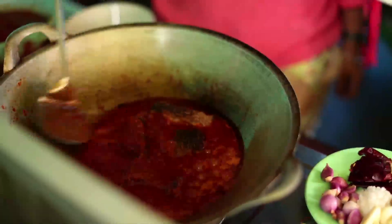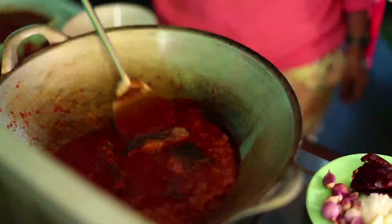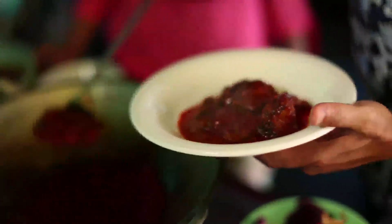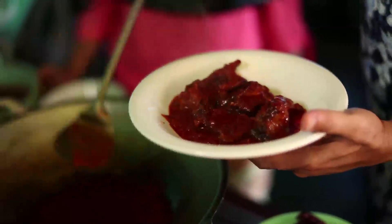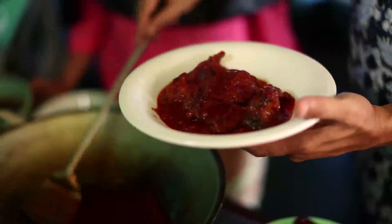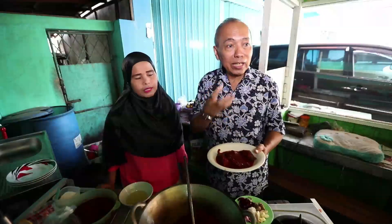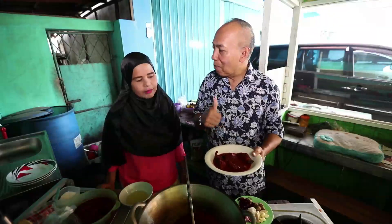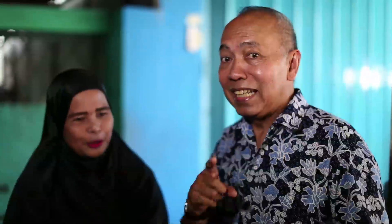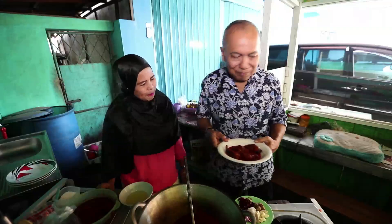Ikan haruannya ini sudah digoreng dulu, dan bumbunya cuma digarengin sama asam jawa aja. Sudah digoreng, sudah matang. Sudah enak dimakan gini aja, tapi lebih enak lagi kalau masuk dalam bumbu habang. Sekarang sudah matang, sudah kelihatan mendidih. Sekarang siap disajikan. Pak Misa, ini adalah haruan masak habang. Ini bisa kita makan seperti tadi pakai ketupat kandangan, atau juga bisa makan dengan nasi kuning khas Banjar, nasi putih juga bisa, nyaman-nyaman aja ya. Terima kasih Bu Alabiya. Kita jalan lagi dan kita masih akan cicipi makanan khas Banjar ya.